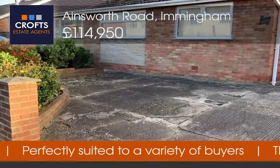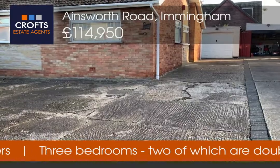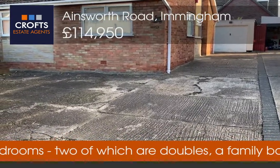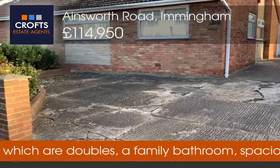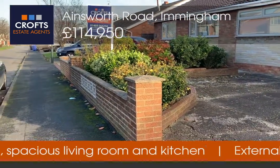I'm at the front of the property at the moment and as you can see I've panned around a few times. It's this long driveway with ample off-road parking for a number of vehicles, and you can see there's this low maintenance, well-established front garden.